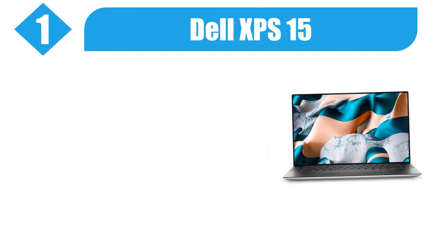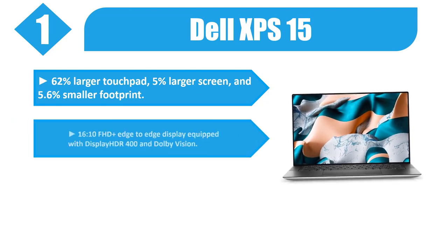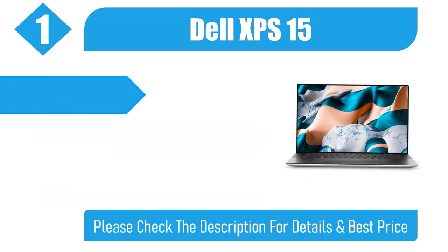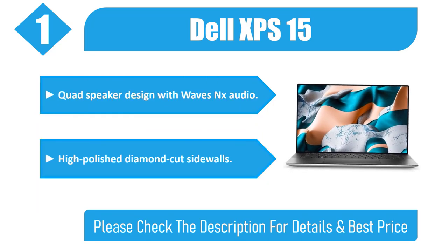Number 1: Dell XPS 15. Features a 62% larger touchpad, 5% larger screen, and 5.6% smaller footprint. 16:10 FHD Plus Edge-to-Edge Display equipped with Display HDR 400 and Dolby Vision, Integrated iSafe Display Technology, Quad Speaker Design with Wave MaxxAudio, and High Polished Diamond Cut Side Walls. Please check the description for details and best price.